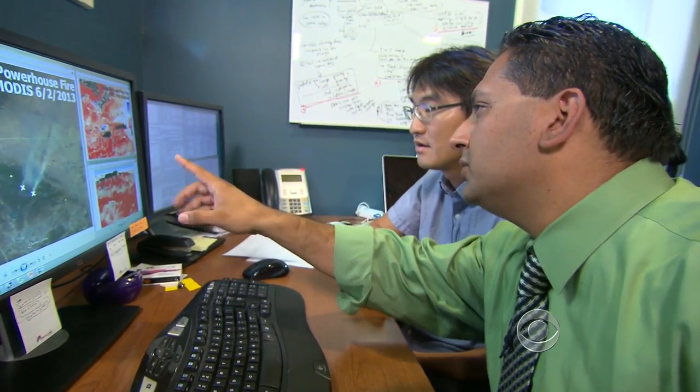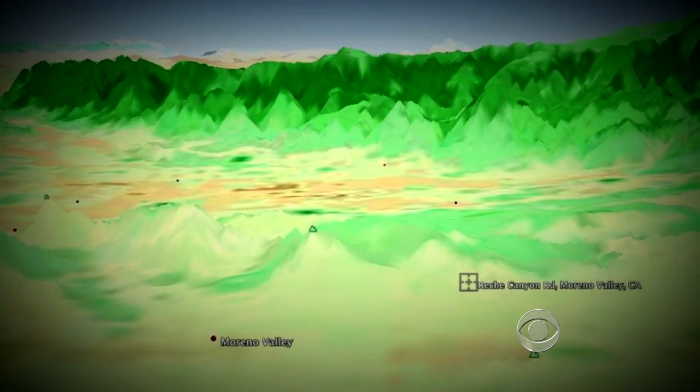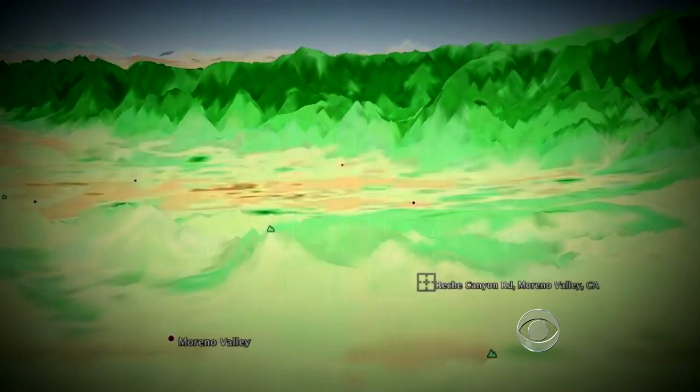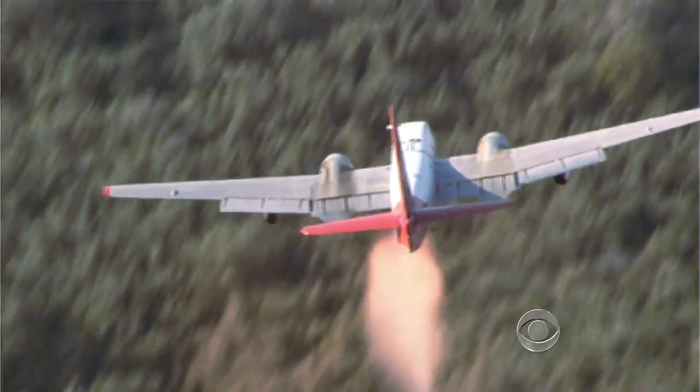This whole area then is very dry, totally dry. The data shows changes in vegetation and soil moisture. It identifies where the fire danger is highest, allowing fire agencies to plan their response before a fire occurs.